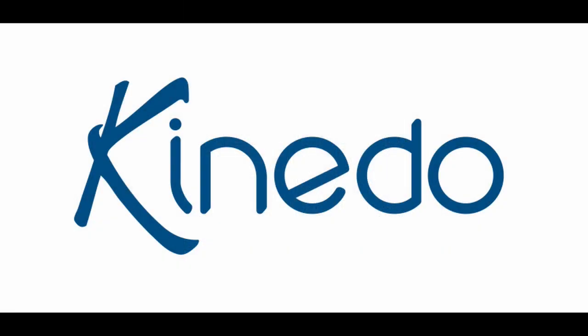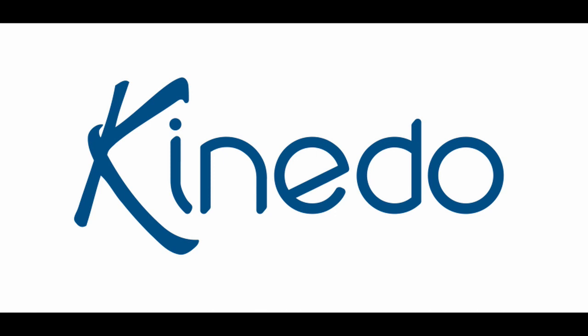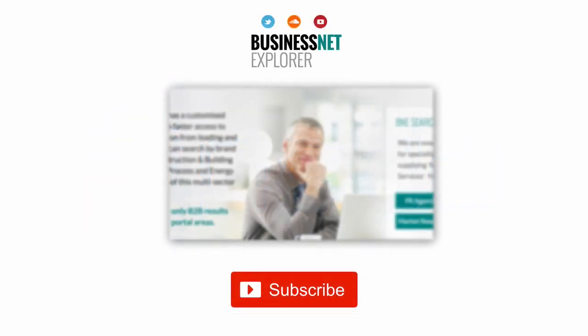For more information about the Kinedo range of products, please go to www.kinedo.co.uk. This product news item podcast has been produced in association with the Business Net Explorer product news and information channel. The full story for the item can be found using the search facility at www.businessnetexplorer.com.